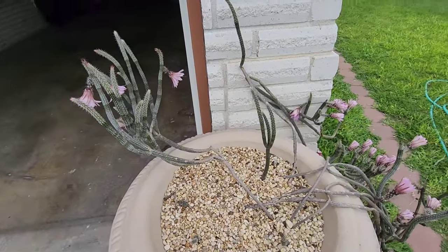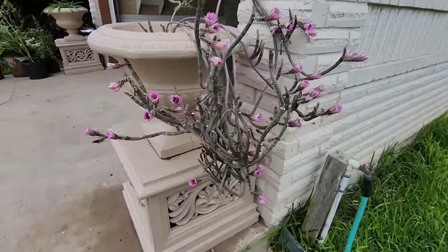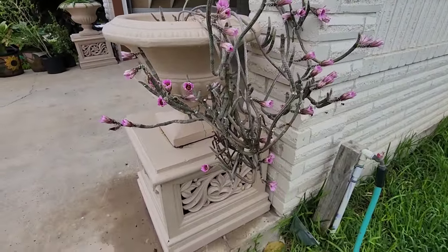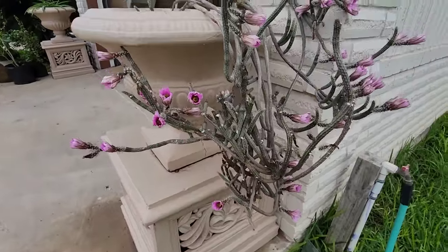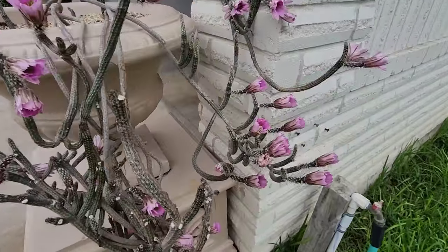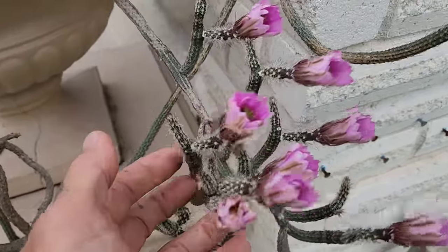Look at that thing — there's got to be 25 flowers on it. It's also in a nice pot, a very beautiful embellished pot, of which you can acquire many down here. They've got a whole lot of nice pots at the yards where they sell all the nice pots.